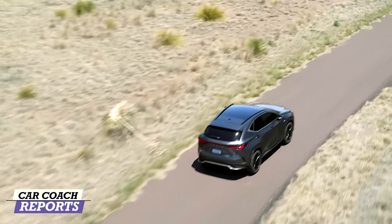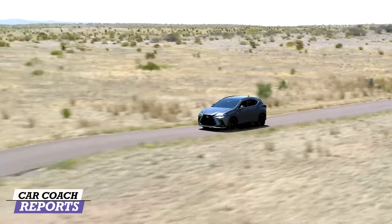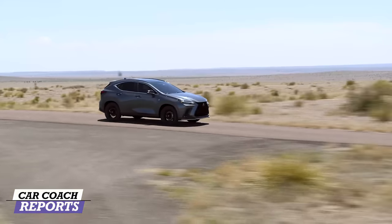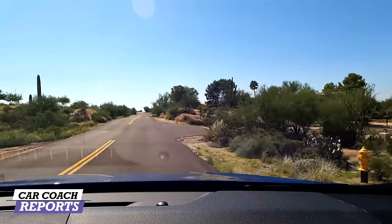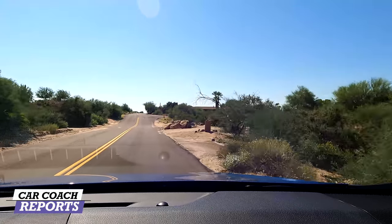You should definitely test drive the different trim levels — there are four and there's a huge difference between them. Overall, with the 350h, I like it. They did a nice job improving what this needed, which was the driving dynamics, and it gets better as you go up the trim levels. This is not their number one selling vehicle — the RX is — but it is their second most popular and one of the top sellers in the industry. It's a huge improvement over its predecessor.